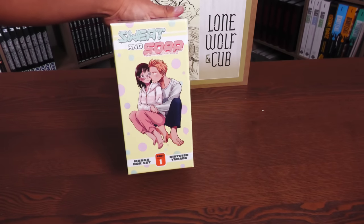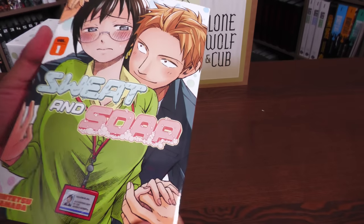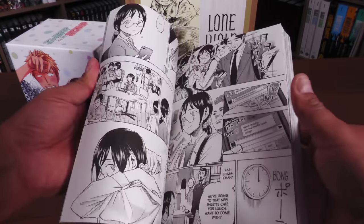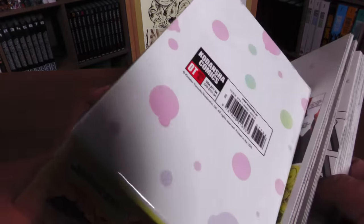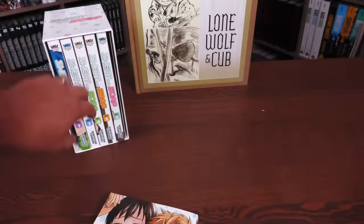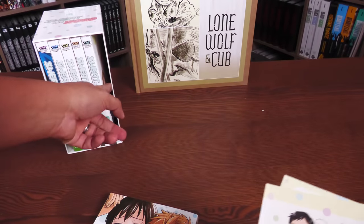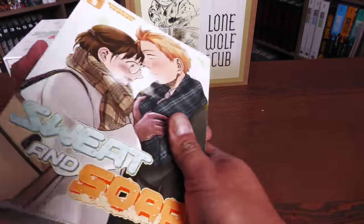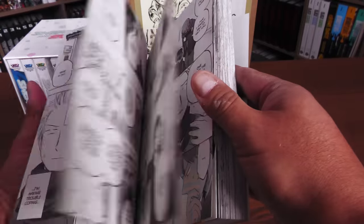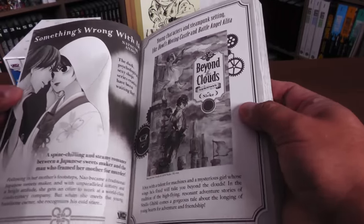The last box set is Sweat and Soap, part one, by Kintetsu Yamada — so I assume there will be a second box set. I'm going into this completely blind. It's rated Older Teen, published by Kodansha, and has six volumes — I'm okay with six volumes. It comes with two sticker sheets inside. Flipping through a couple of volumes, it doesn't look like this one has any color pages. I'm actually a little surprised this is Older Teen based on some things I glimpsed flipping through.